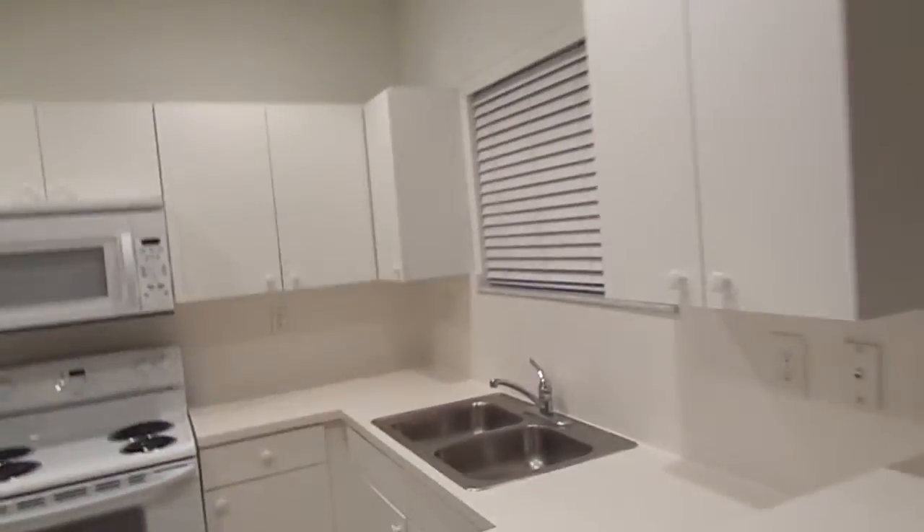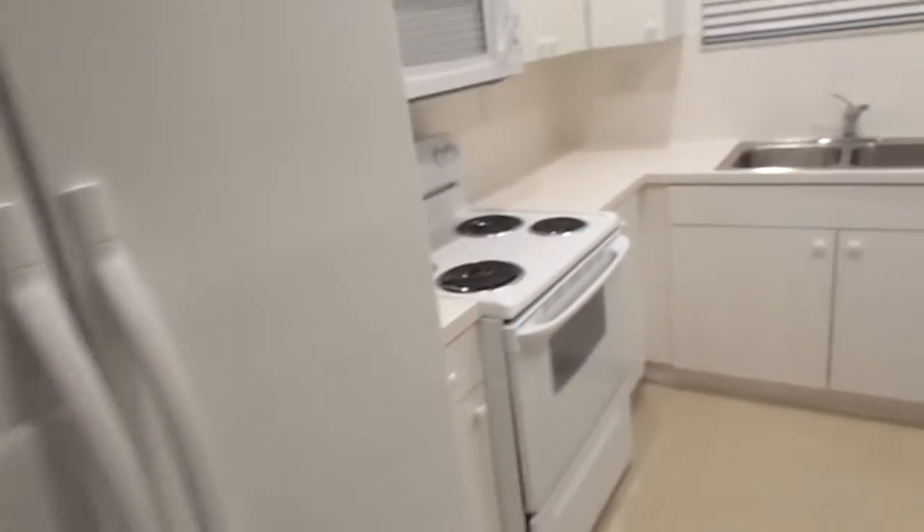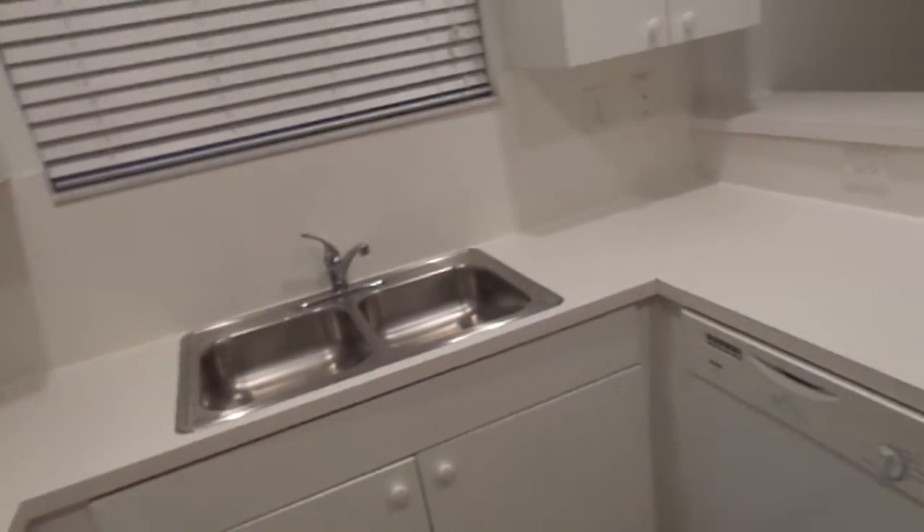Kitchen, all white, unfortunately. Better view. The appliances are not new in this unit.